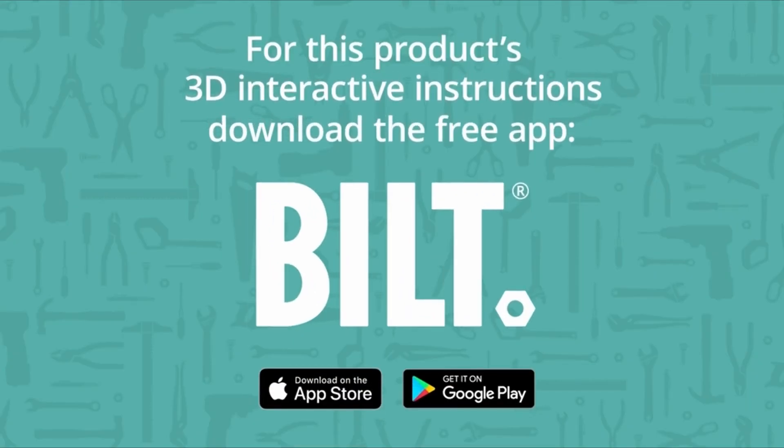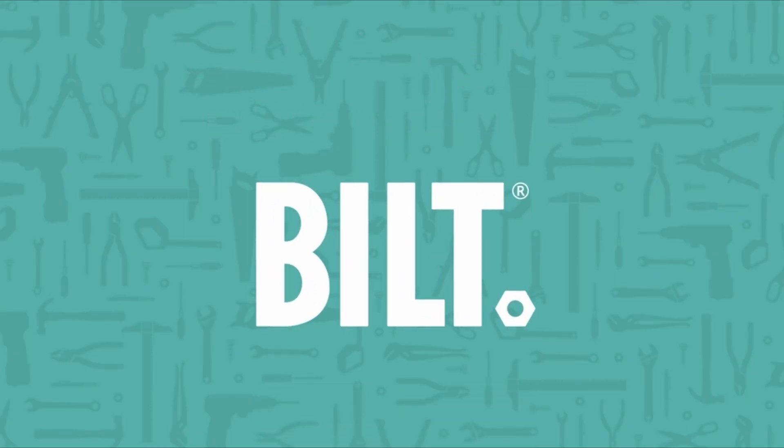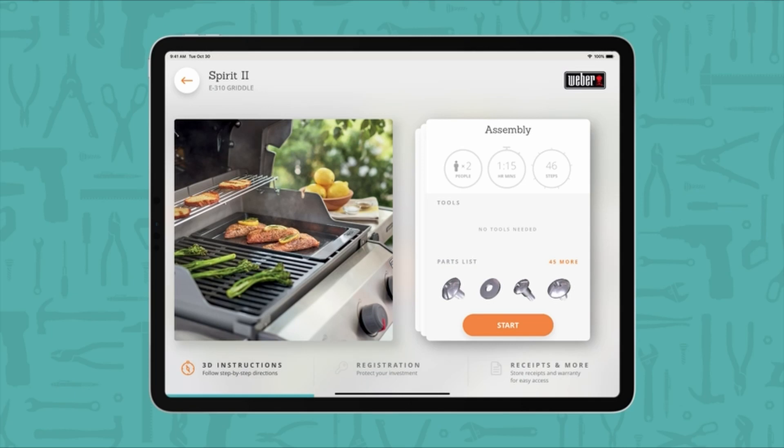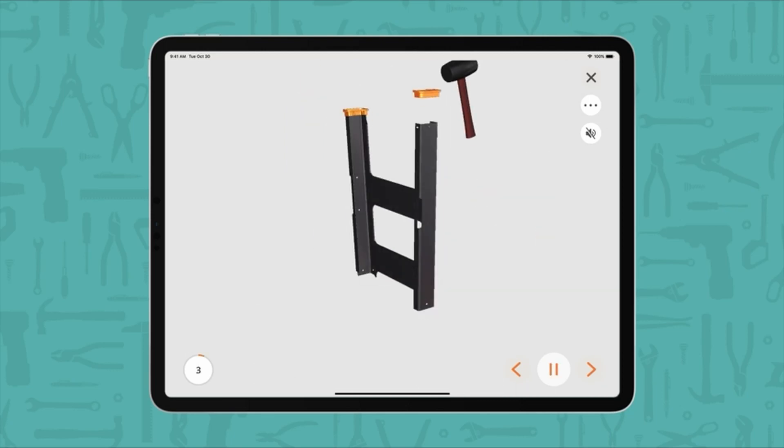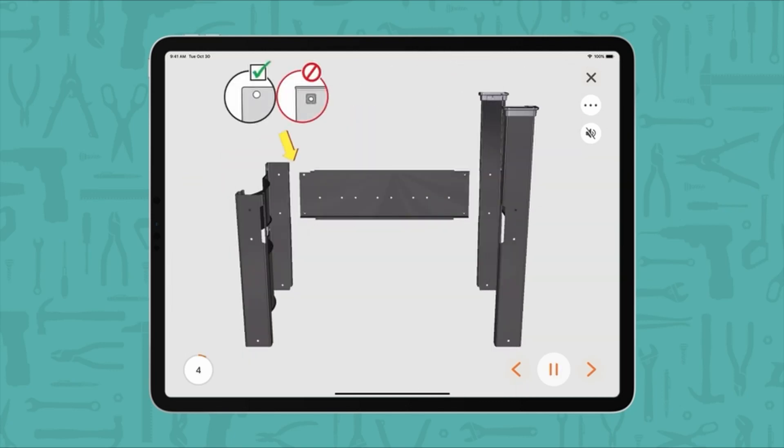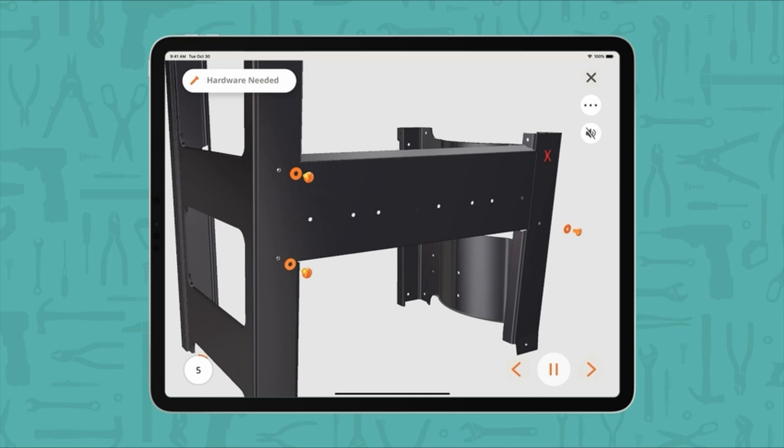Hello friends, you are watching My Best Ones. In this video I am going to talk about the 3 best gas grills of 2022. Please refer to the link in the description below for more information and updated prices on the products mentioned in this list. So let's begin.